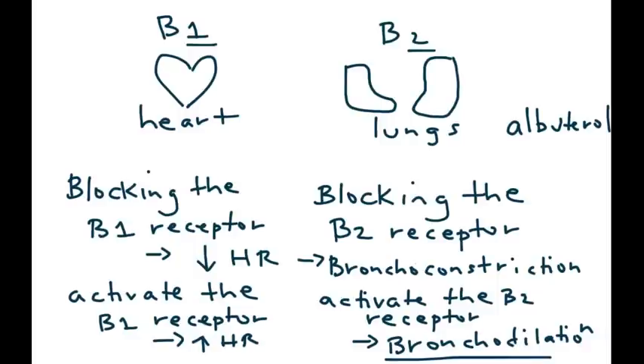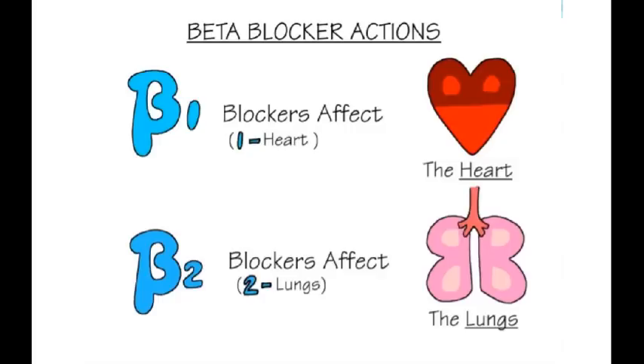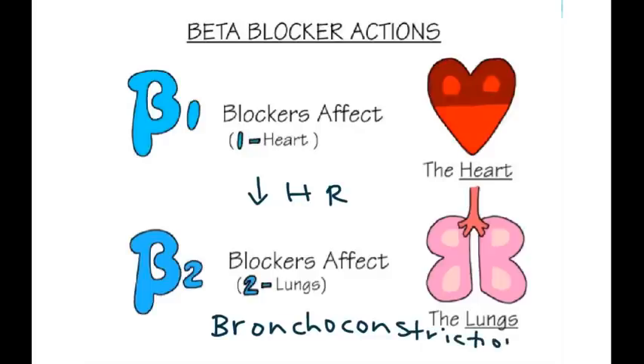It's very important to understand this: beta 1 receptors are on the heart, beta 2 receptors are on the lungs. Remember that when the beta 1 receptor is blocked, it will decrease the heart rate, and when the beta 2 receptor is blocked, it will cause bronchoconstriction. Now let's talk about beta blockers and high blood pressure — beta blockers are often prescribed to treat hypertension.